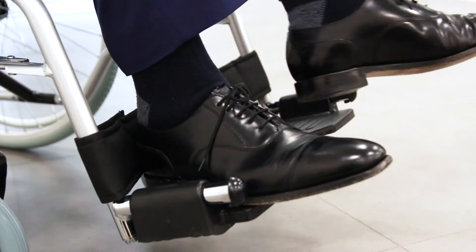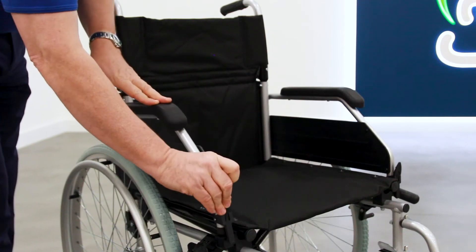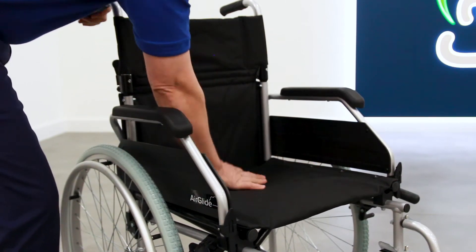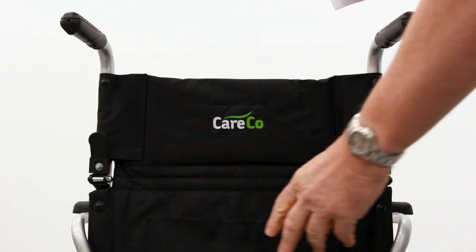There are swing-away footrests and padded flip-up armrests, as well as supportive nylon upholstery which is really easy to clean. It has easily detachable wheels and a nice handy pocket at the back.